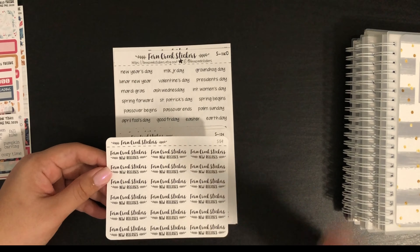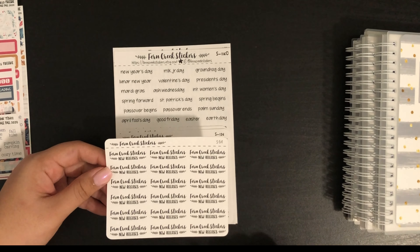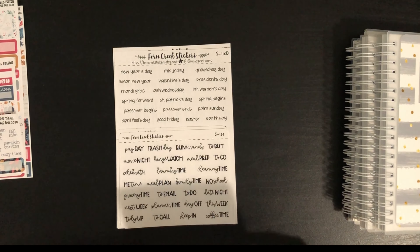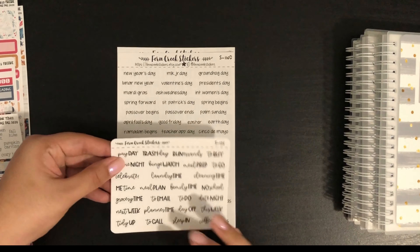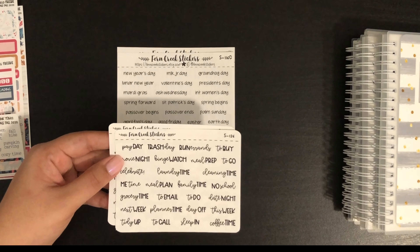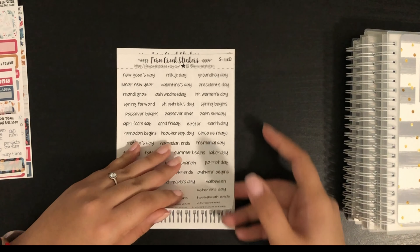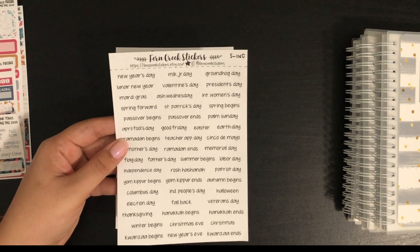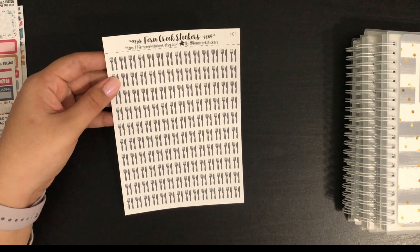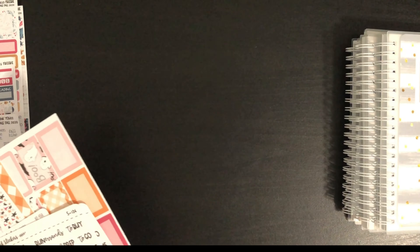I went ahead and picked up one sheet for the Fern Creek Stickers new releases — I really enjoy everything she's been putting out, so I want to keep track of the day she has new releases to see if something sparks my interest. Next I got two sheets of script stickers, basically what she usually includes on her sampler sheet. I also got the holidays sheet, and lastly the utensils icon. That's all the stickers I got from Fern Creek Stickers.